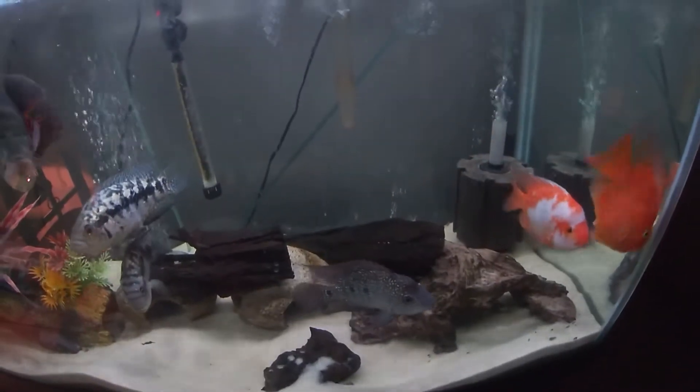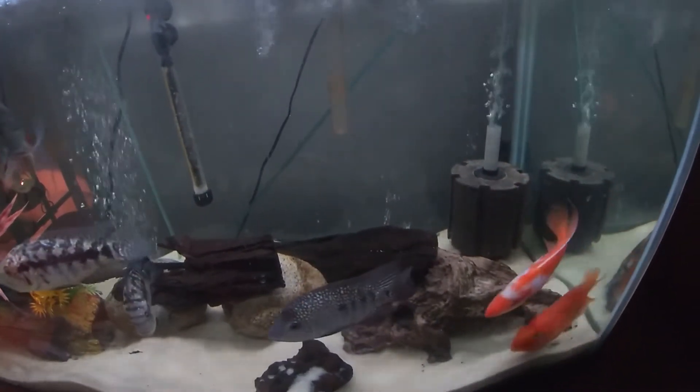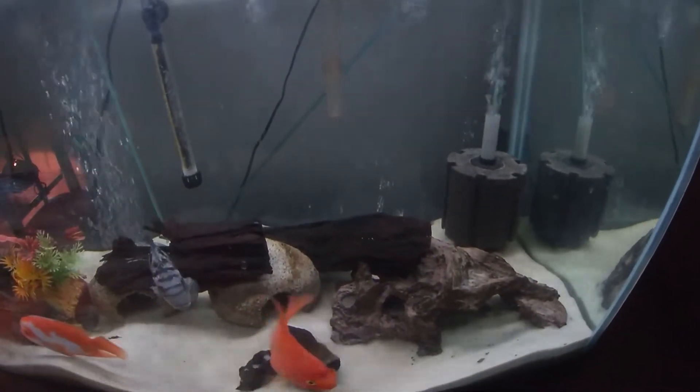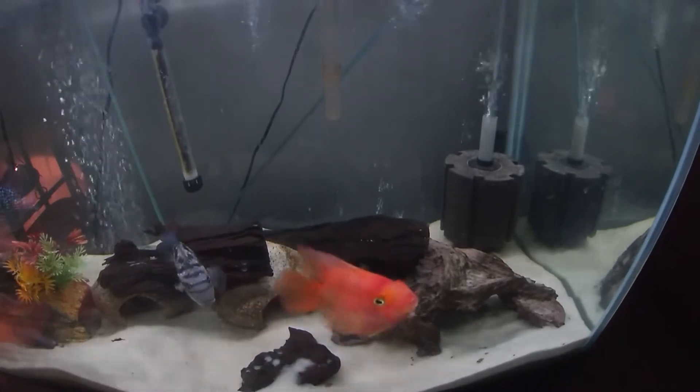I think that's all the tanks I'm going to show in this video that are inside of the fish room. Now I'm going to go out of the fish room to show something else.